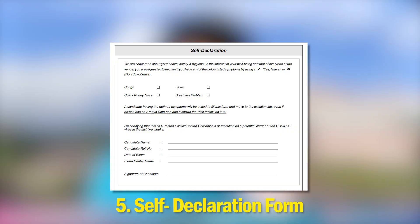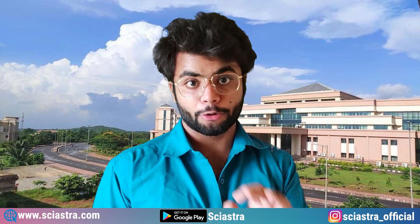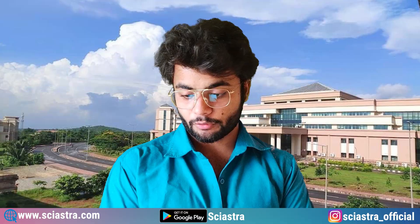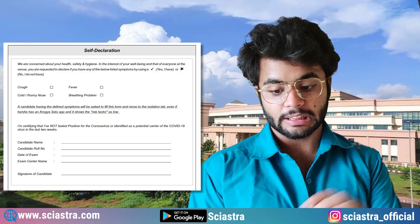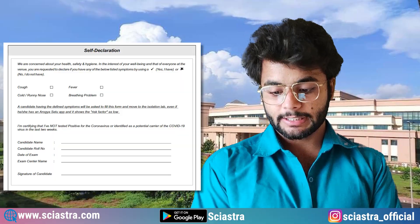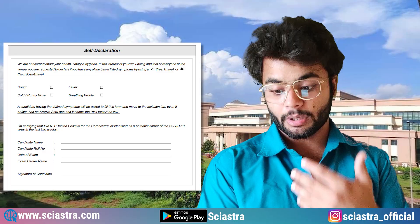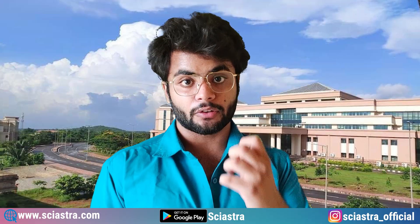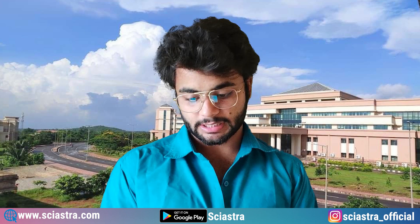Bring the self-declaration form, which you can see in the admit card. Just print the whole admit card, attach your photos, put your signature, and fill the self-declaration form. This form is basically to say that you are taking responsibility for your own health, and that the government or authorities are not responsible if you get COVID-19. You need to state whether you have symptoms like cough or fever, and fill in your name, roll number, date of exam, exam center, and signature. If you do have symptoms like cough or cold, they might give you a separate cabin with a separate computer.